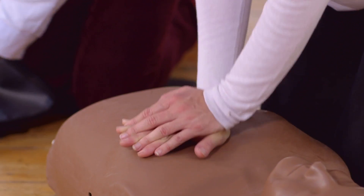When someone's heart stops pumping blood, the earlier you give CPR, the better chance they have of surviving. But for most casualties, CPR alone isn't enough.